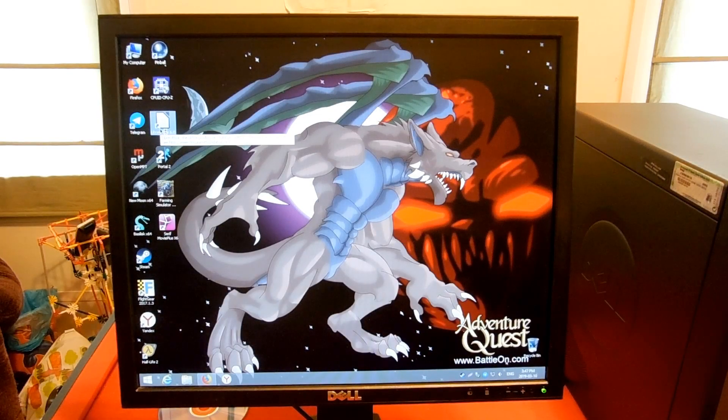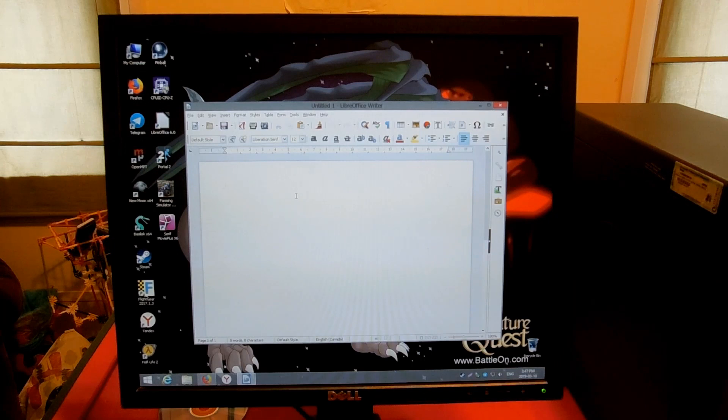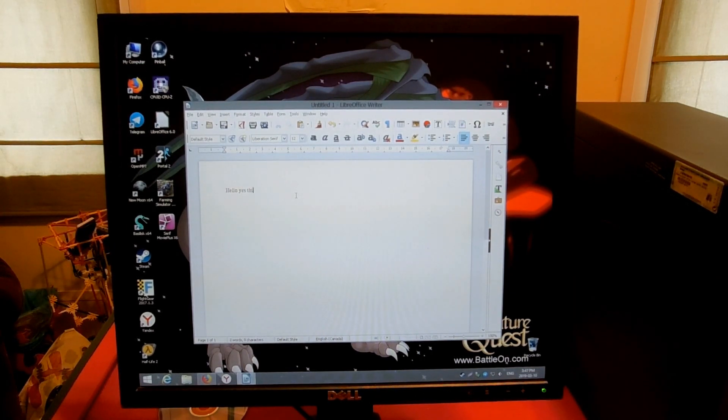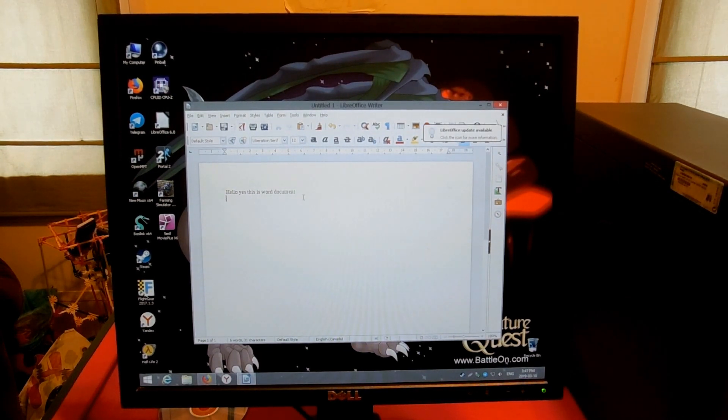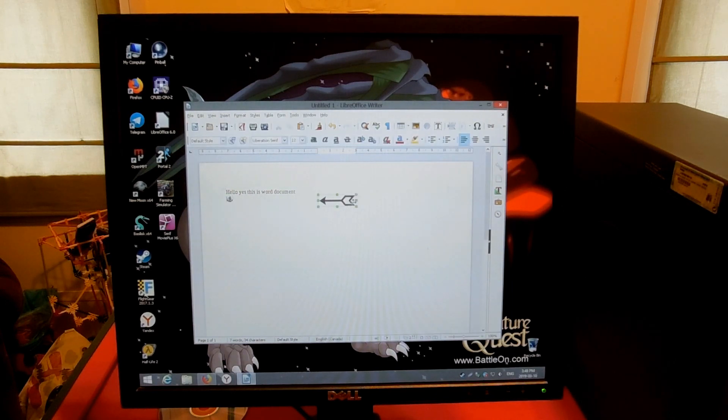As you'd expect for an older computer, it is perfect for editing Office documents, and my typical office suite, LibreOffice, runs just fine. And since this is Windows 8, you should be able to run most any new programs because of how recent the kernel is. I haven't met any software that runs on 8.1 and doesn't run on 8.0, so you should be good there.